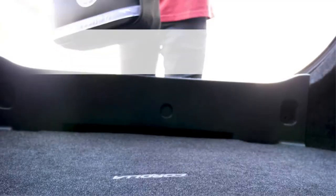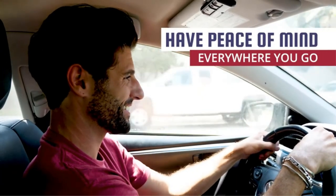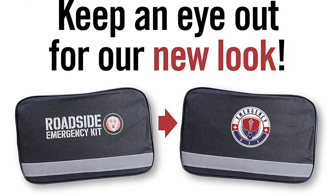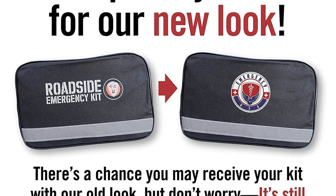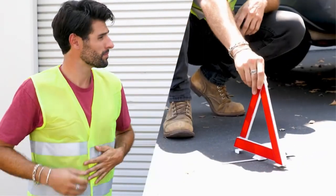Features: Must-have car accessory. Everything you might possibly need. Lightweight, compact emergency kit. Useful and thoughtful gift. 100% guaranteed satisfaction. Pros: Stellar reviews. Cons: That jumper cable gauge.